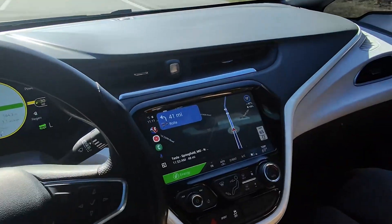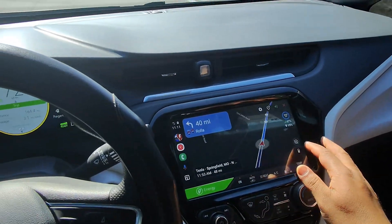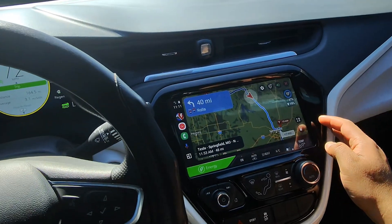Okay, on our way to Springfield, Missouri. Current battery state of charge is 47% and we're gonna get there with 19%.